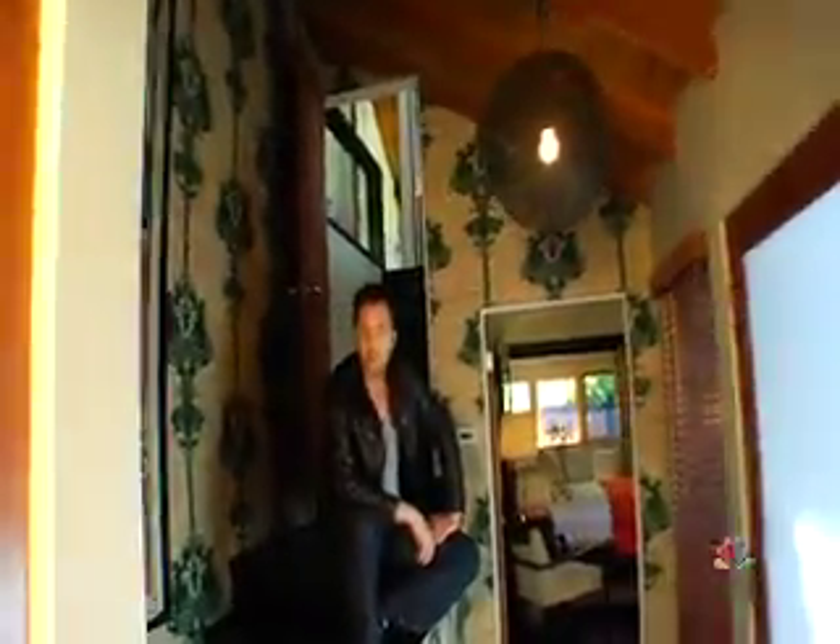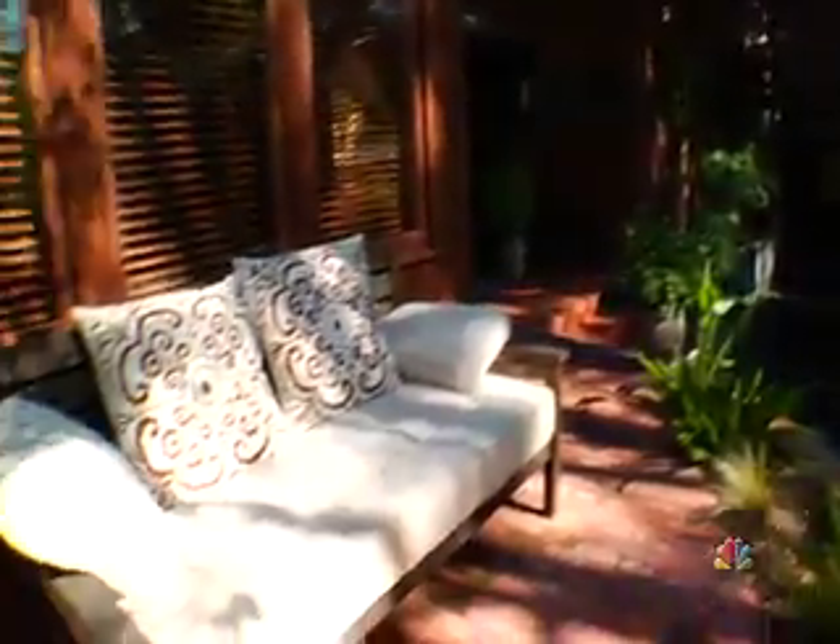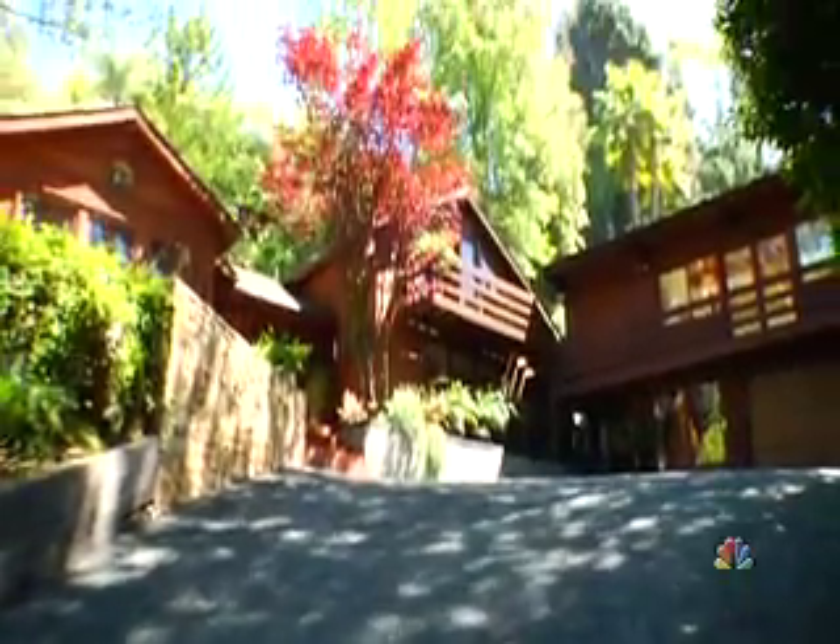One of the first things you'll notice about The Lodge is there's a huge big daybed at the top of the drive. The drive is so steep, that's the first thing you need when you get to the top. The second thing that you notice is the energy.